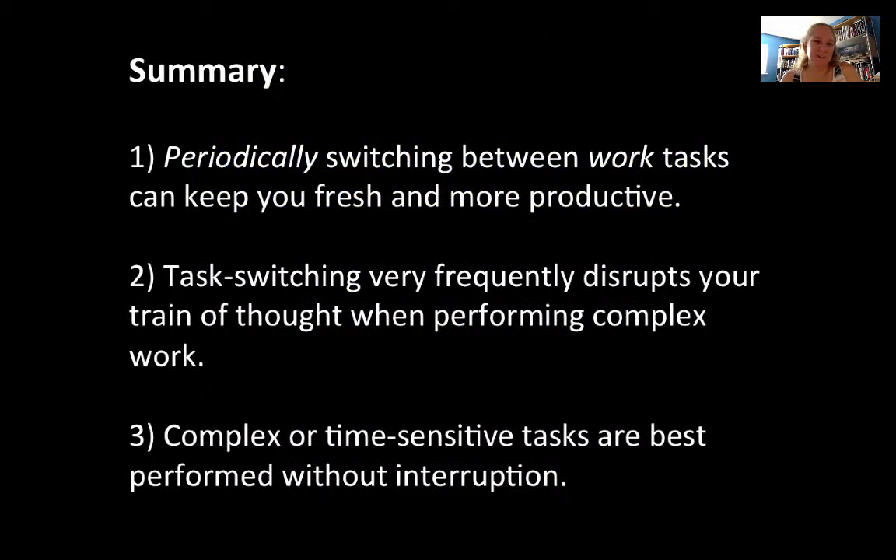Here's my summary: periodically switching between work tasks can keep you fresh and more productive. If you have three classes to study for, study one, then as you grow bored take a short walk, sit down and study the next class, and repeat. But task switching very frequently — jumping from one thing to the next so you're not spending much time on any one task — actually disrupts your train of thought, especially for complex work or studying that requires complex thinking.